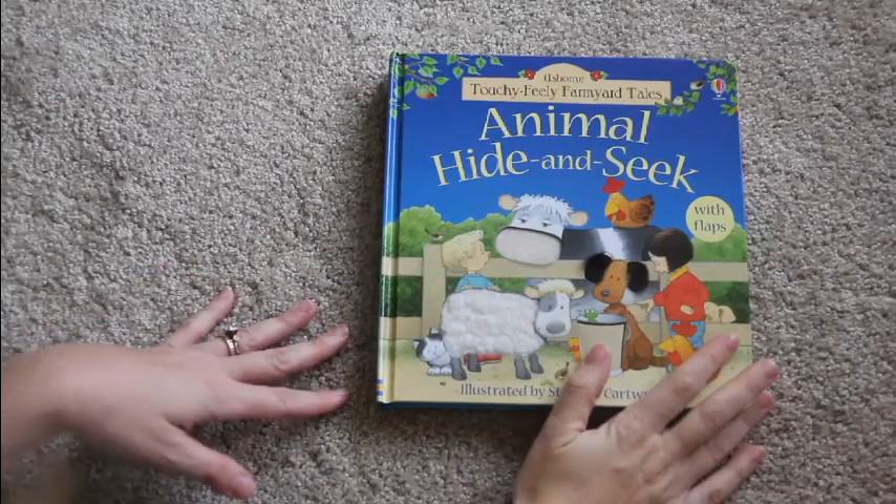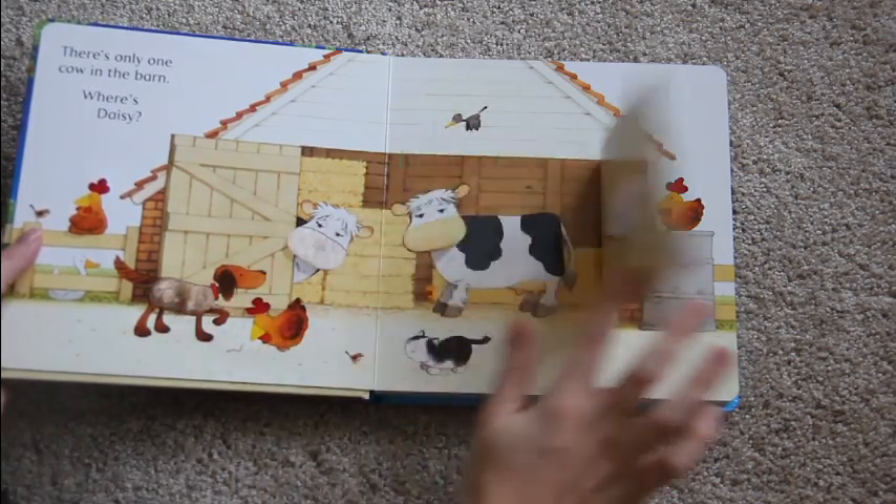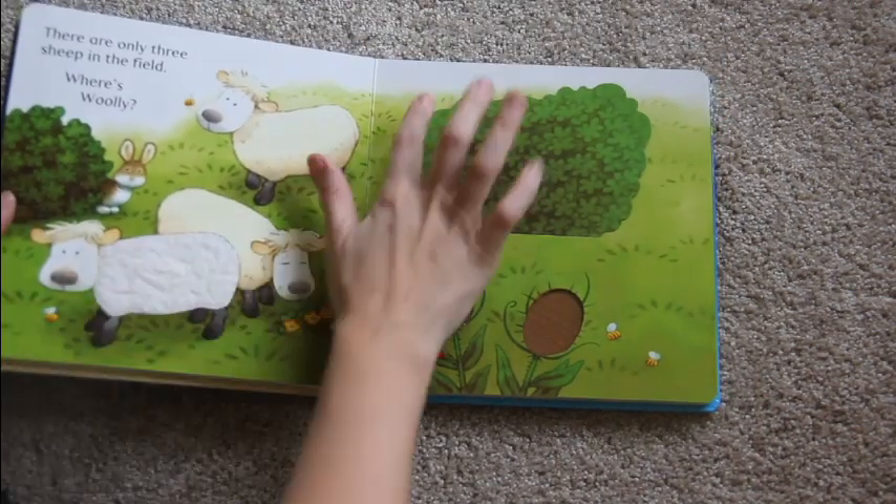This is a very popular book called Animal Hide and Seek. It has textures on each of the pages and flaps, and it also has some simple counting in it as well.